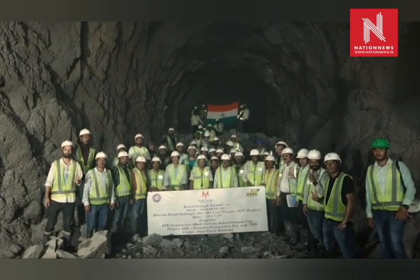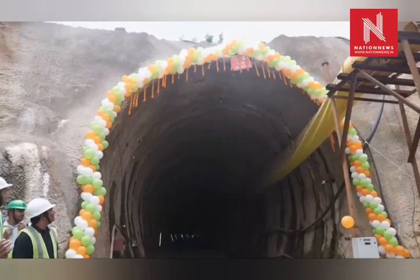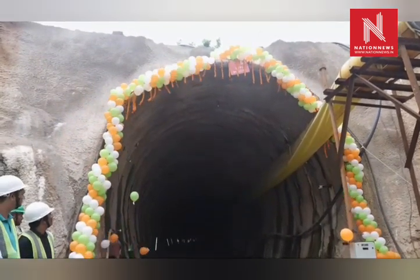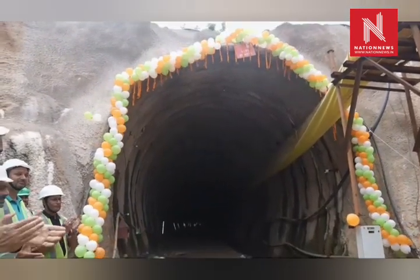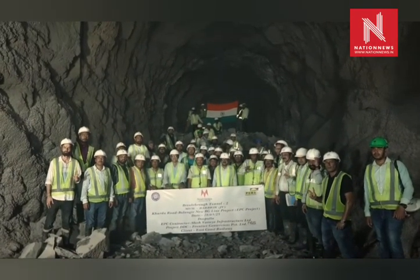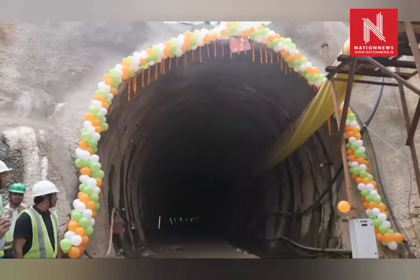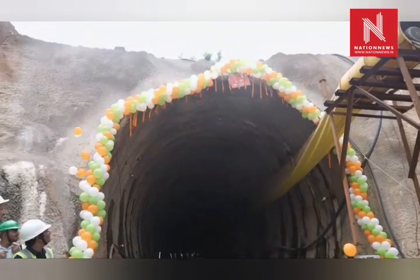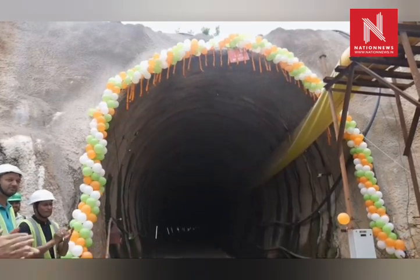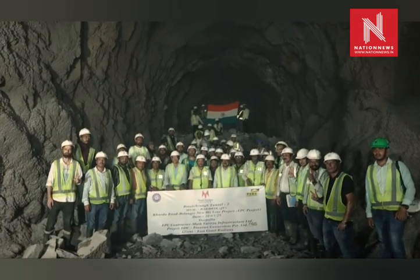Despite these obstacles, the project has made steady and impressive progress, with each breakthrough marking a step closer to full connectivity. The Kurda Road Balangir Rail Line spans 301 kilometers, with significant portions already operational: Kurda Road to Daspala at 106 kilometers and Balangir to Purunakatik at 120 kilometers. The remaining 75-kilometer stretch from Purunakatik to Adenigad is in progress, and its completion will establish seamless rail connectivity between eastern and western Odisha.